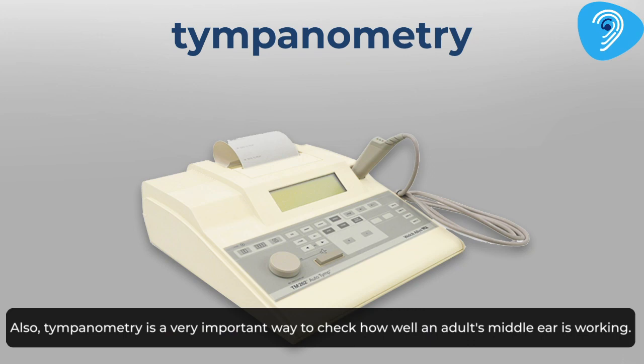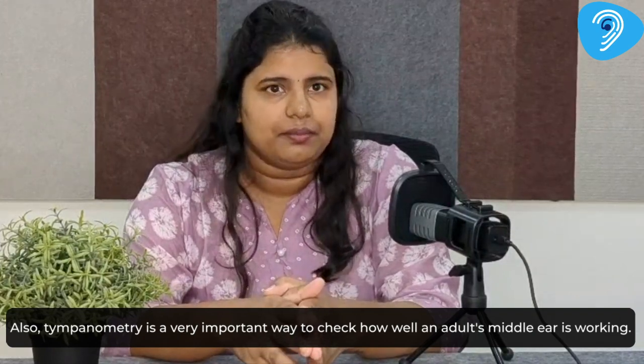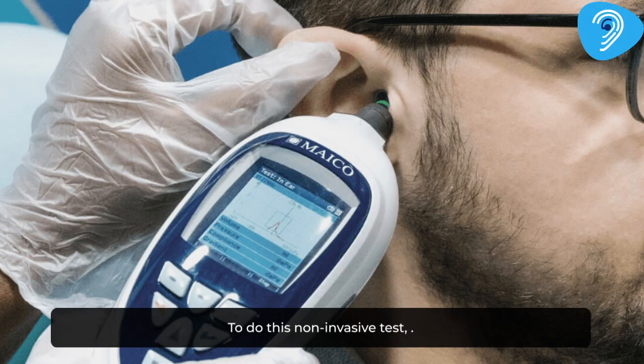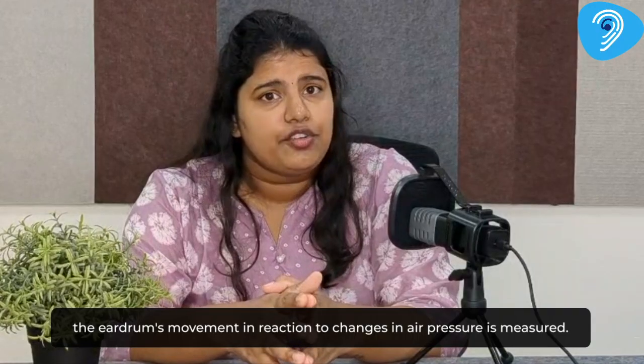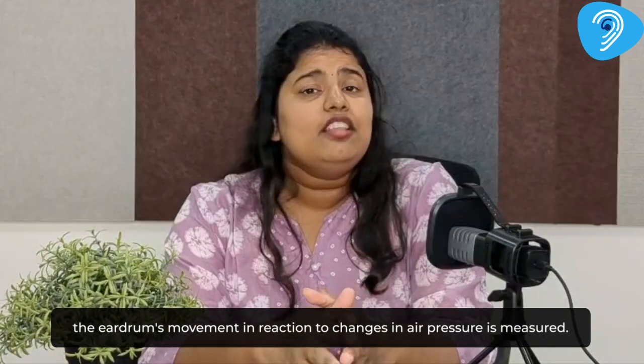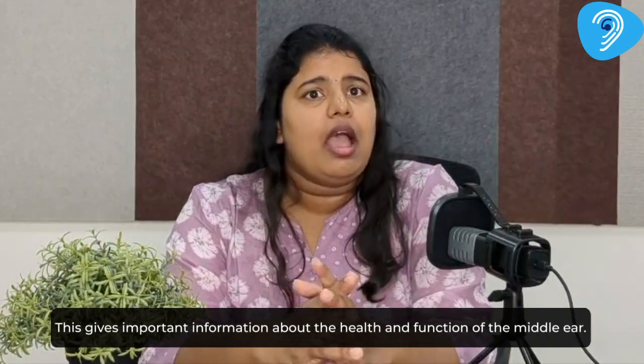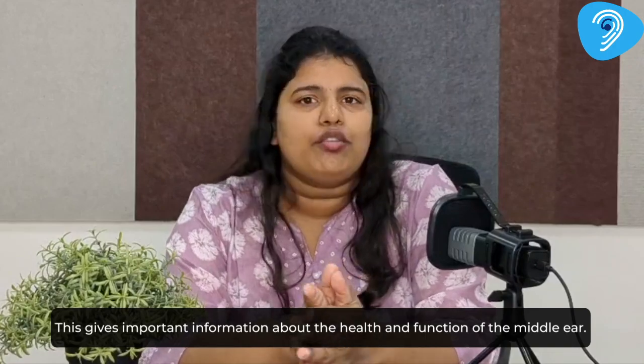Tympanometry is a very important way to check how well an adult's middle ear is working. To do this non-invasive test, the eardrum's movement in reaction to changes in air pressure is measured. This gives important information about the health and function of the middle ear.